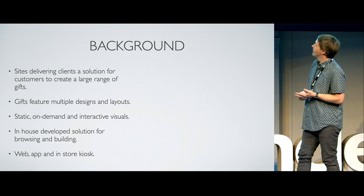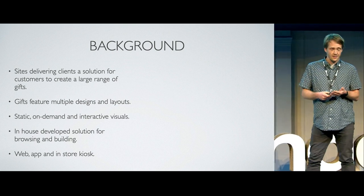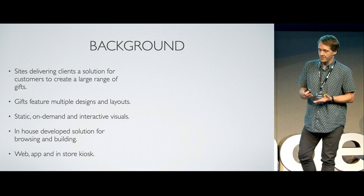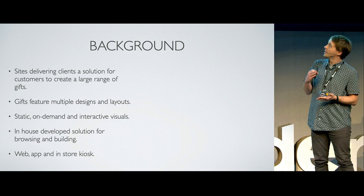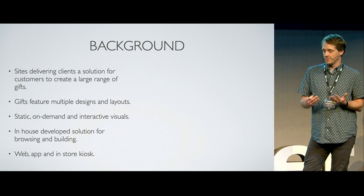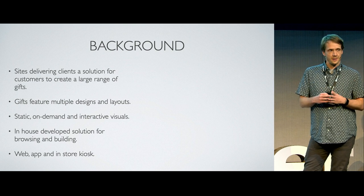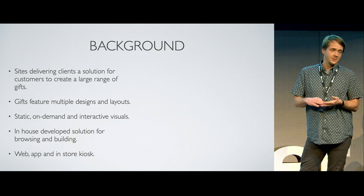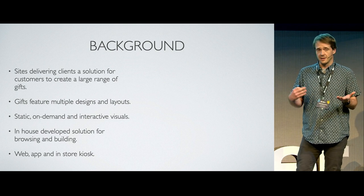My team — I'm very fortunate to work with an incredibly talented and creative team within my department. We've got two-dimensional artists, three-dimensional artists, scripting capability. We sit as part of our entire company of about 90 people, with web developers and system engineers. It's a fairly large operation.